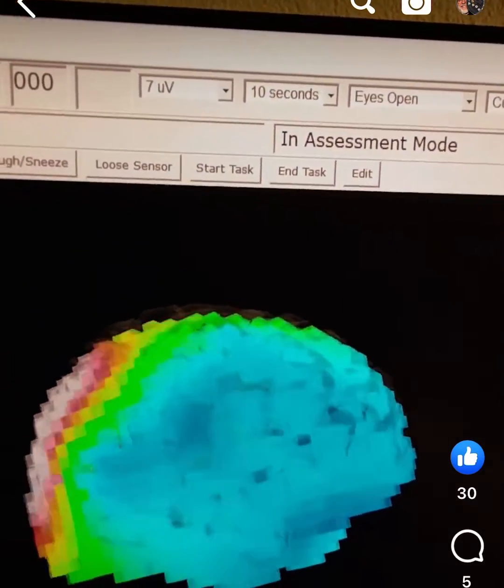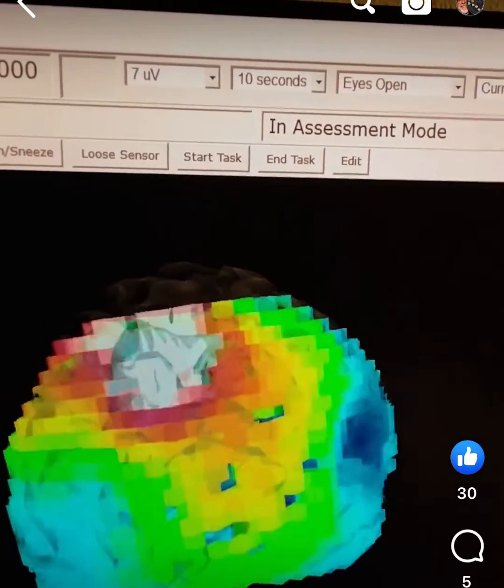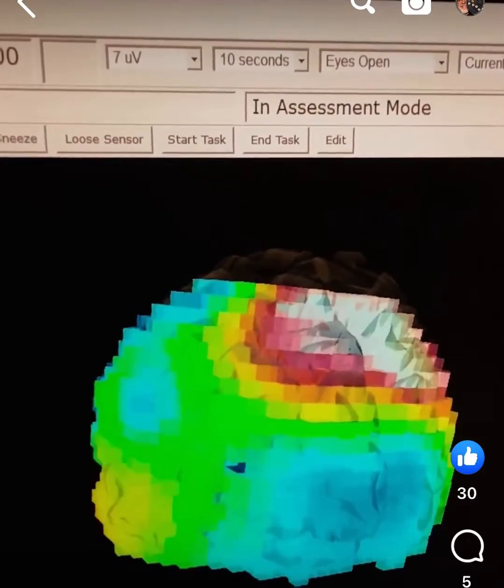You notice that the frontal lobes don't show much theta, but look at the back of the head, especially in the occipital lobes — visual processing — these giant bursts of theta activity.